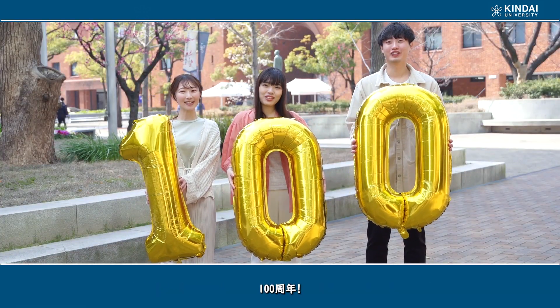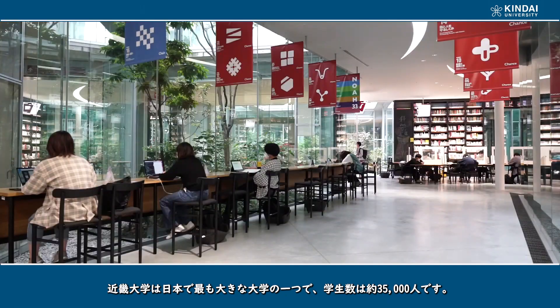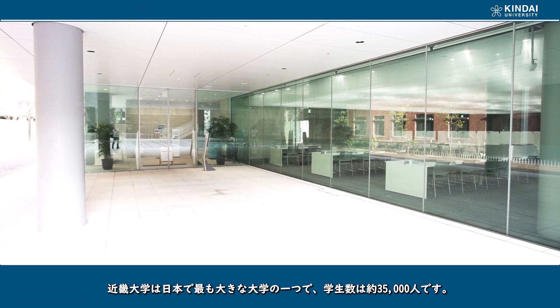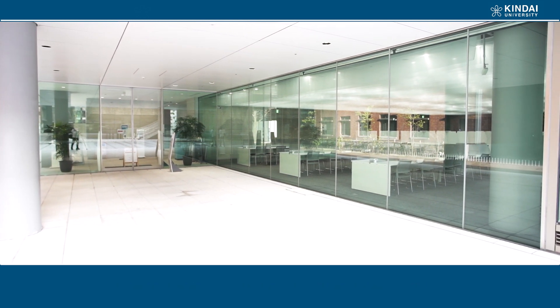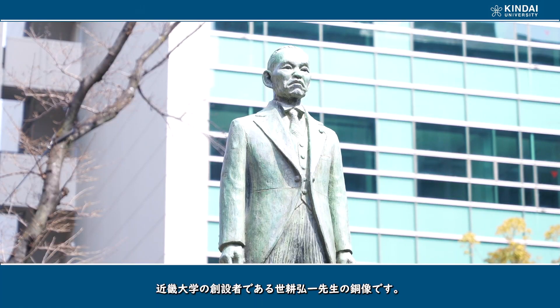100th anniversary! Kinder University is now one of Japan's largest universities with a total of about 35,000 students. This statue is Kinder University's founder, Koichi Seko.